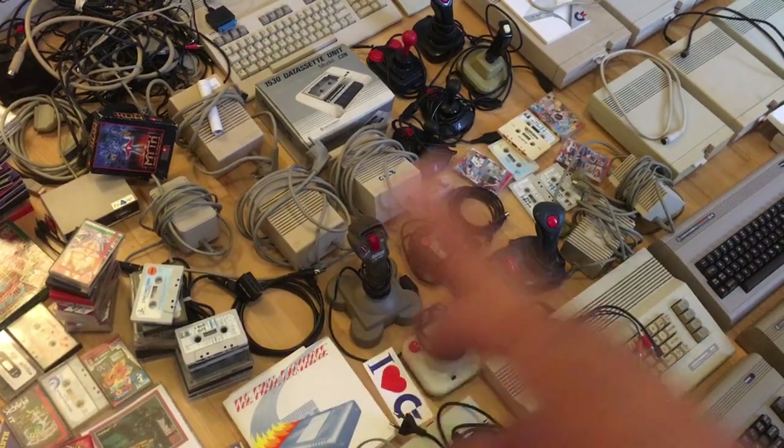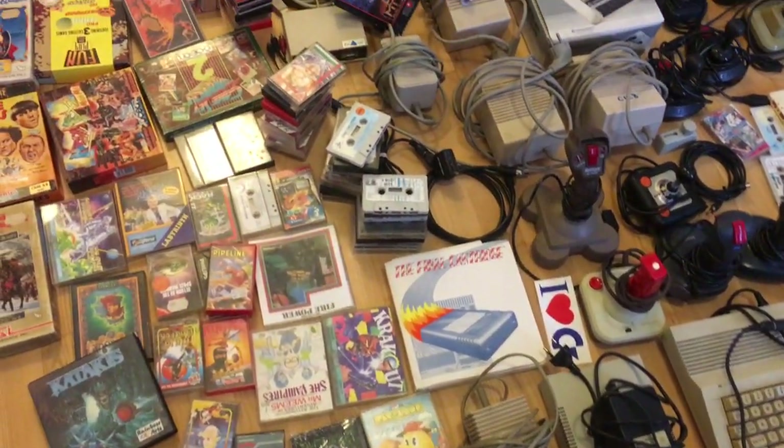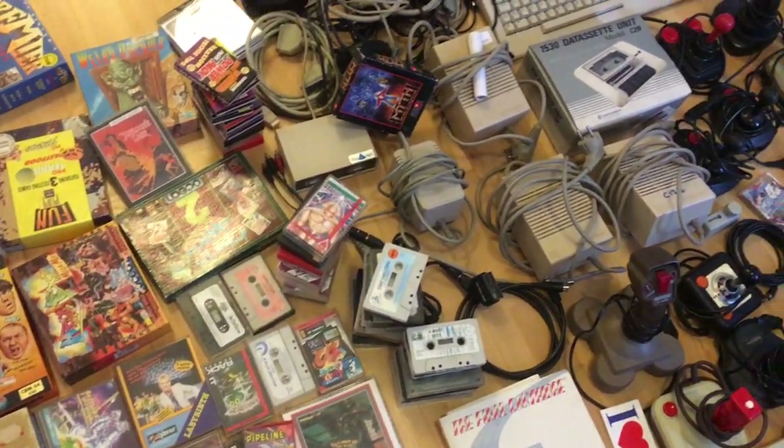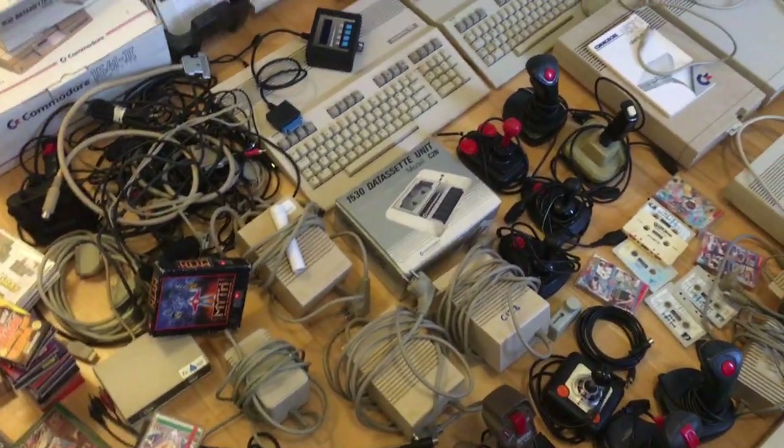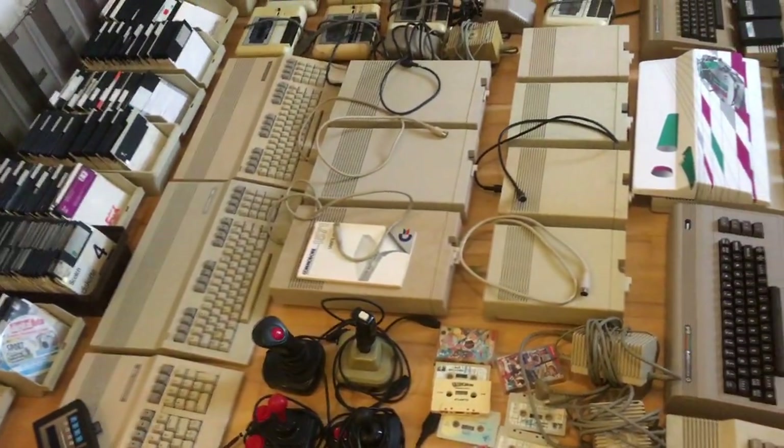The other two PSUs work. There are a lot of Amiga games and Commodore 64 games, a lot of cables, and as you can see all those boxes of copied games.